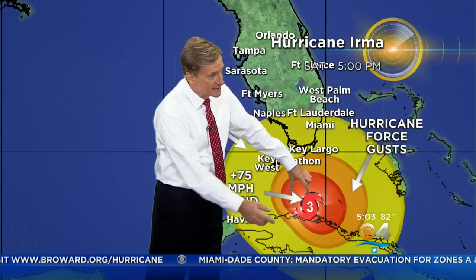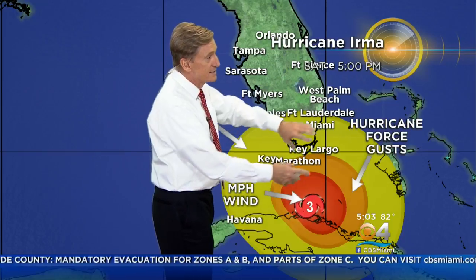The core — that's where there's destruction, and it's about 45 to 50 miles wide inside that red area. We don't plot the core. This orange area — those are the hurricane force gusts. These are the power outages, the very strong wind gusts.